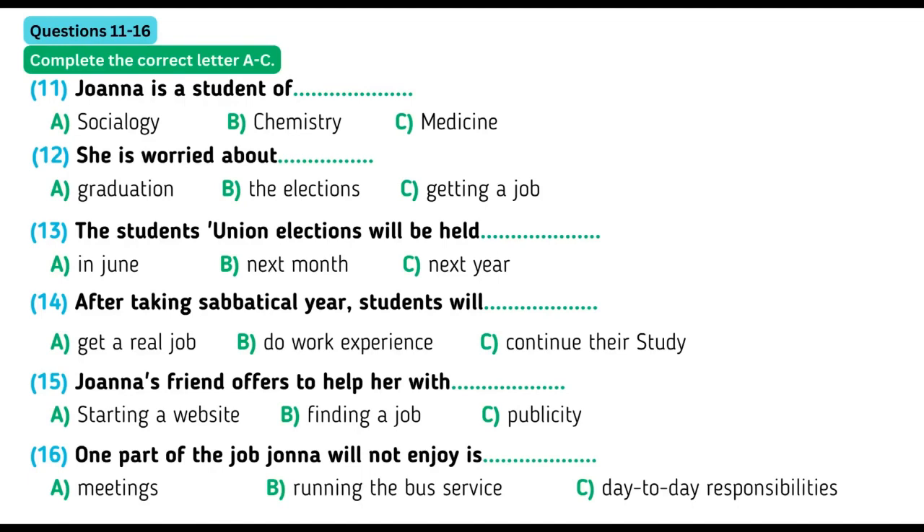Now turn to part two. Part two. You have some time to look at questions 11 to 16. Now listen carefully and answer questions 11 to 16.